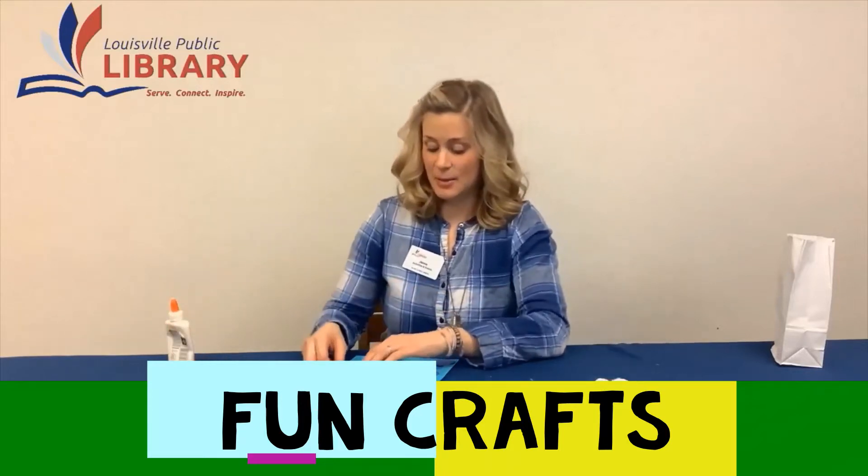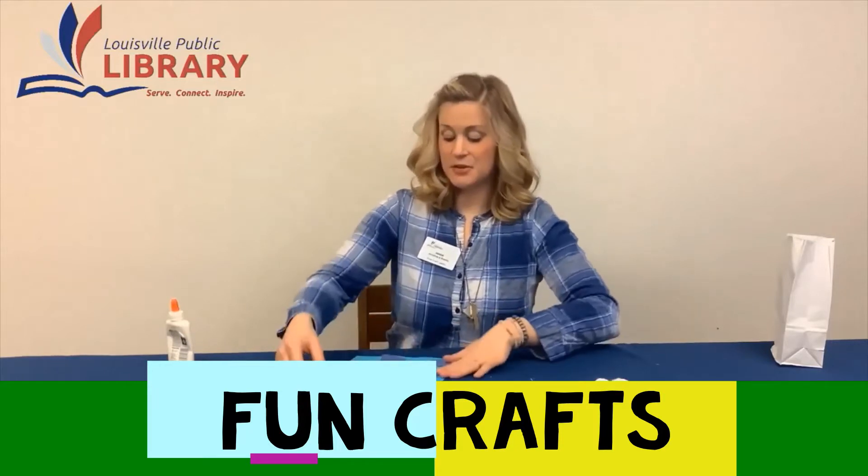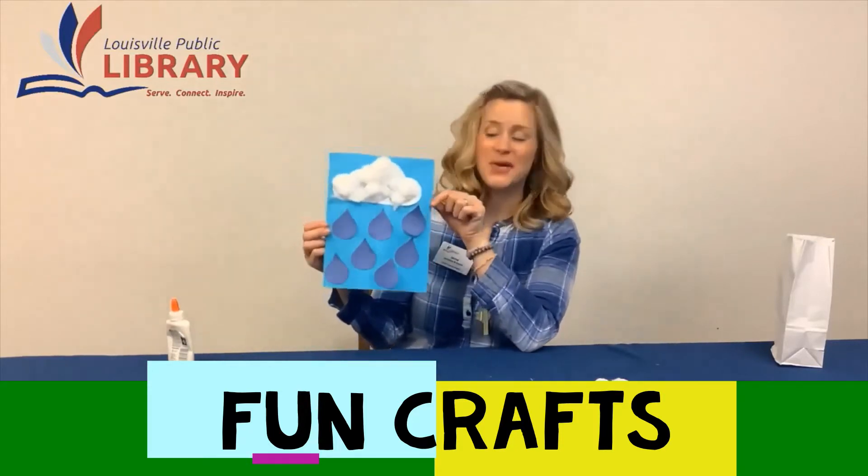Here we go. All right. So here is my April Showers craft.